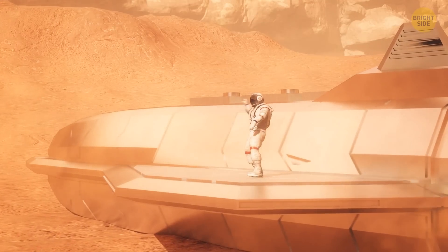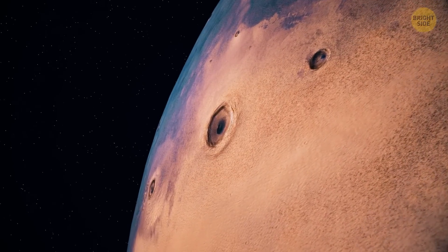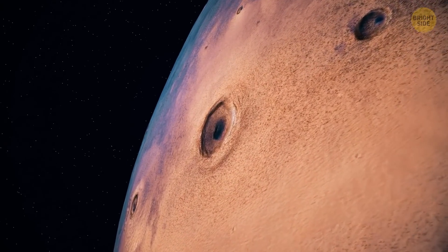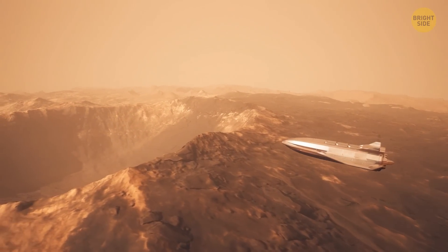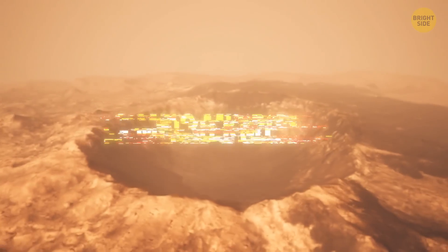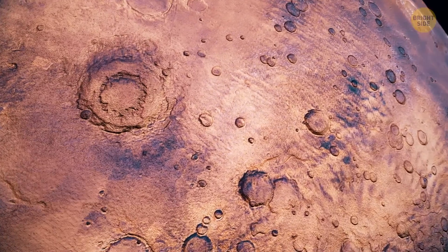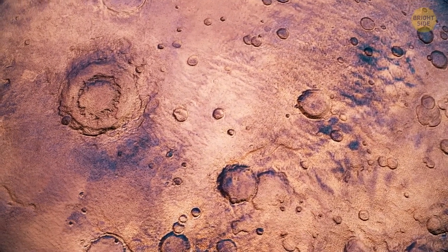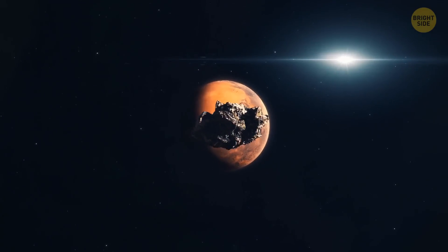You hop into your copter and set a course for the eye that scared you so much. Winding channels that look like veins run through the eyeball, but the closer you get, the less it looks like an actual eye. Soon you realize it's a crater — giant, almost 19 miles across. Around the crater, which looks as if it has a pupil, there are other, even bigger craters. They likely formed billions of years ago.